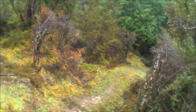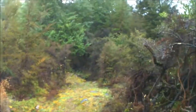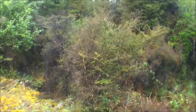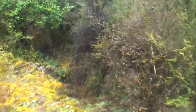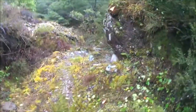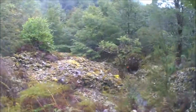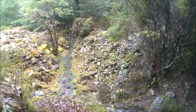Just getting down to where the old-timers' workings and big boulders are. I've probably shown you some of this area before in previous videos, but yeah - big boulder field. I'll turn you back on when I get to the area I'm going to work. Cheers.